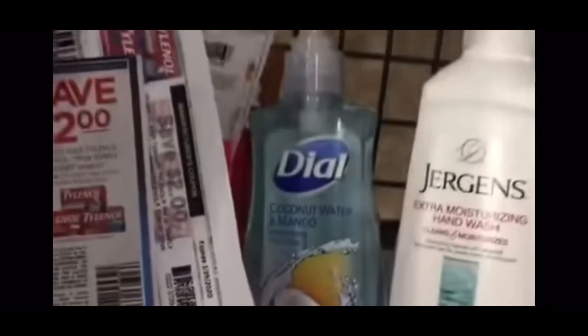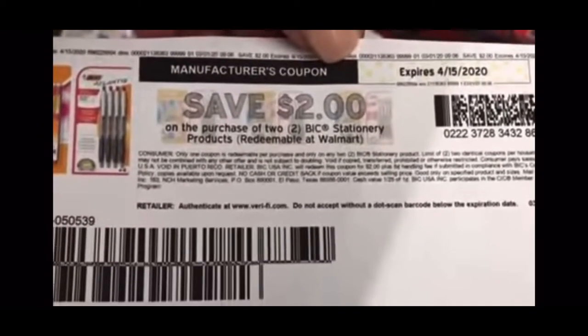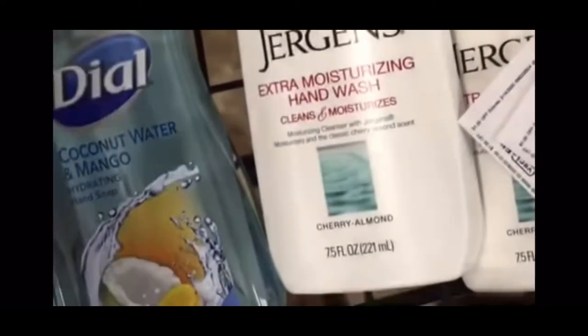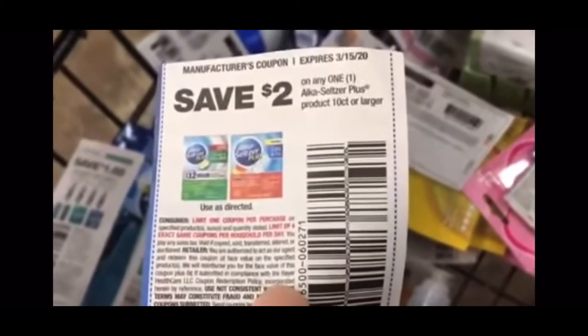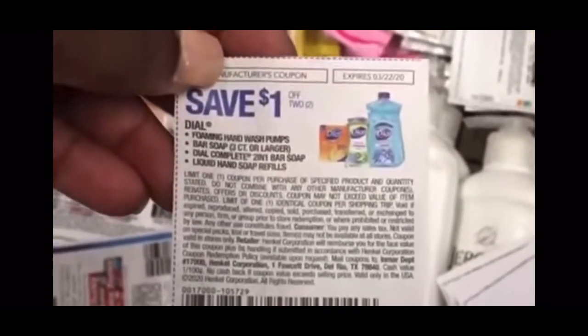Last week when I came in here they were out of BIC Whiteout. I have a coupon for $2 off any two BIC products, making those free. Over there in the corner I have the Alka-Seltzer Plus and I have this coupon for $2 off any Alka-Seltzer product. And then I have this coupon for my Dove hand wash — $1 off any two Dove hand wash.